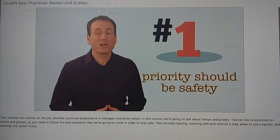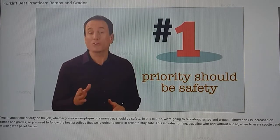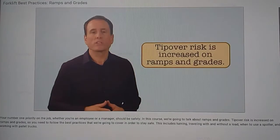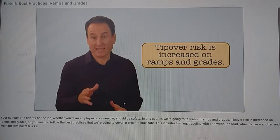Your number one priority on the job, whether you're an employee or a manager, should be safety — yours and your fellow employees'. Right now we're going to talk about ramps and grades. Tip-over risk is increased on ramps and grades, so you need to follow these best practices to stay safe.